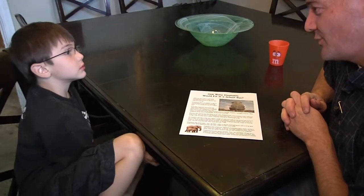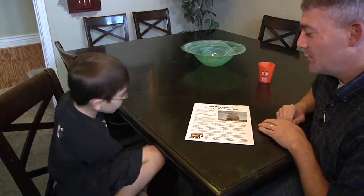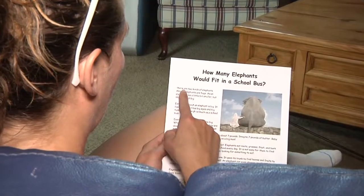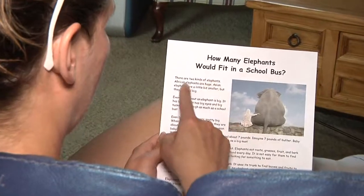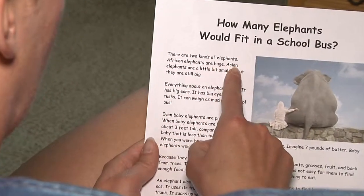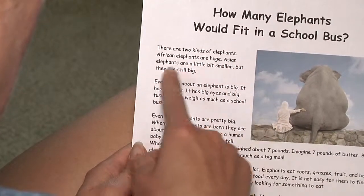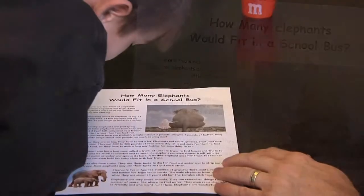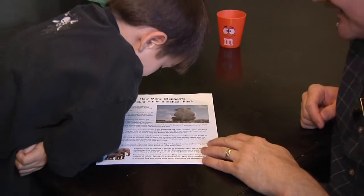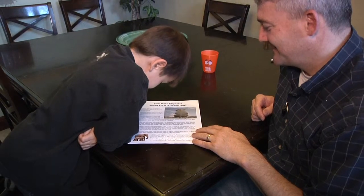"How Many Elephants Would Fit in a School Bus" is an example of an informational text because it gives children facts about elephants. African elephants are huge. Asian elephants are a little bit smaller, but they are still big. To become fluent readers, children should be able to read all types of stories and informational text.